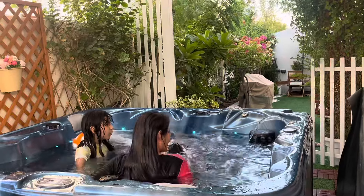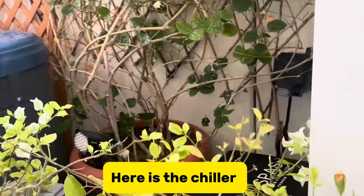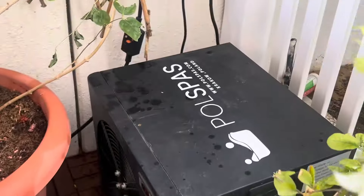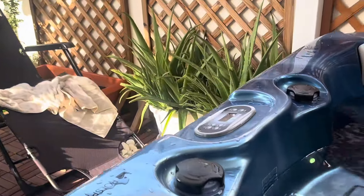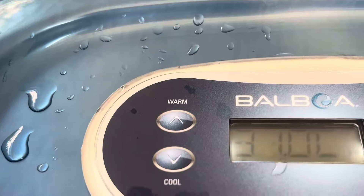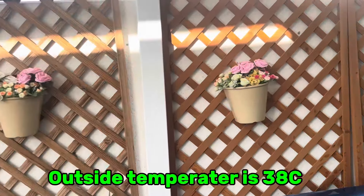We are chilling. The temperature that has been set is 31. Yes, 31 — that is the water temperature. Right now, the temperature outside is 38.